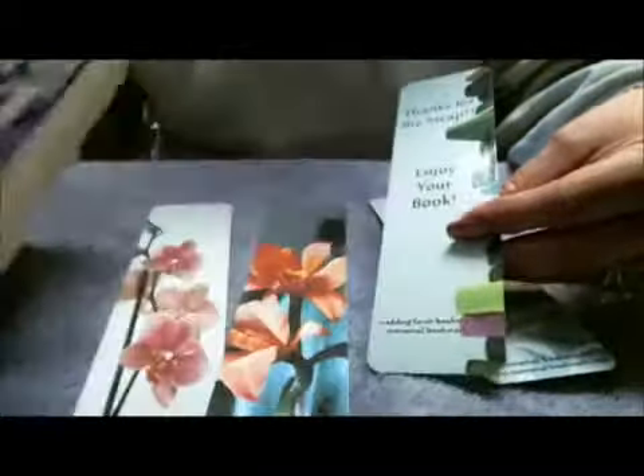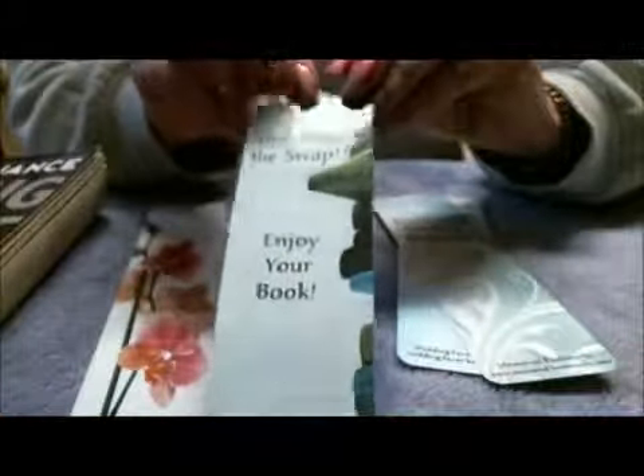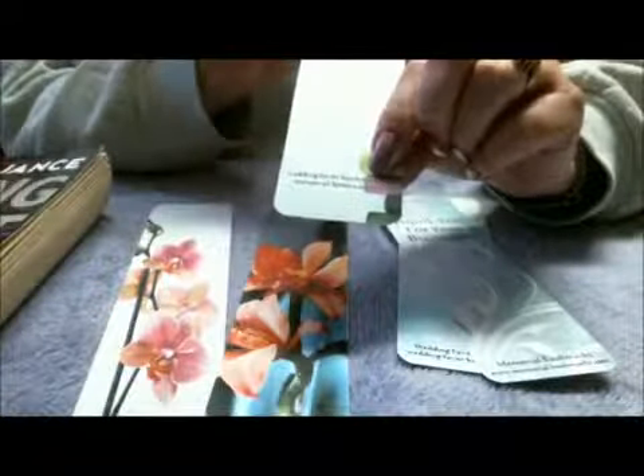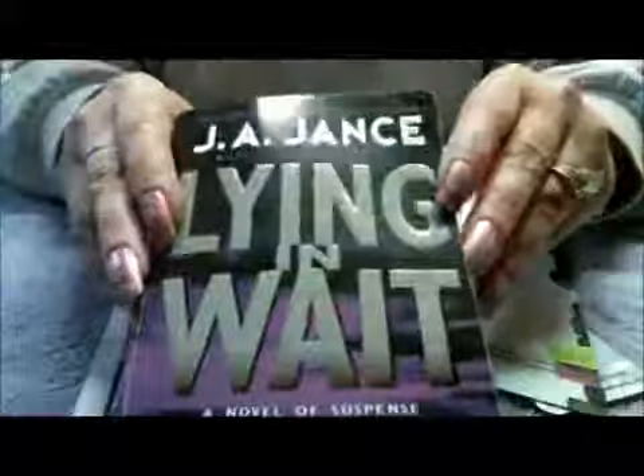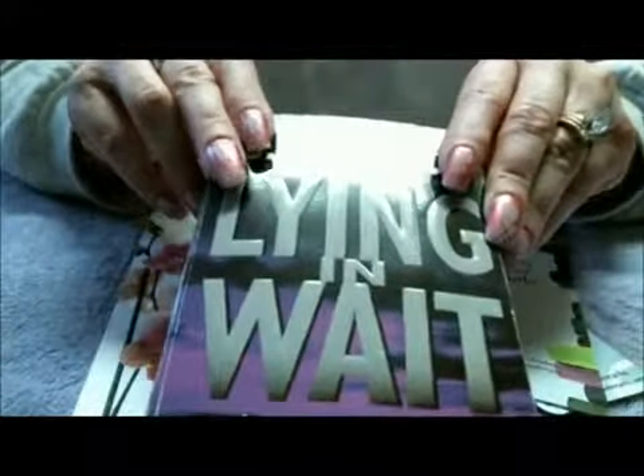If you're into swap.com and you like swapping books, I include a bookmark with each of my books that I swap out, with my little business info at the bottom. You can do the same thing if you're a really avid book swapper on swap.com.